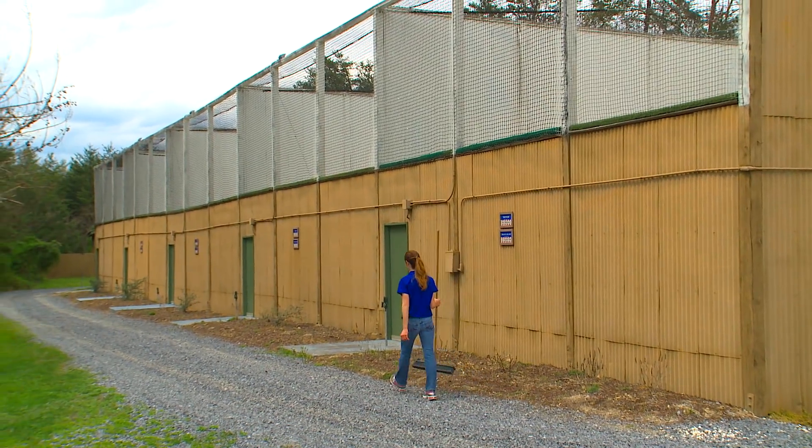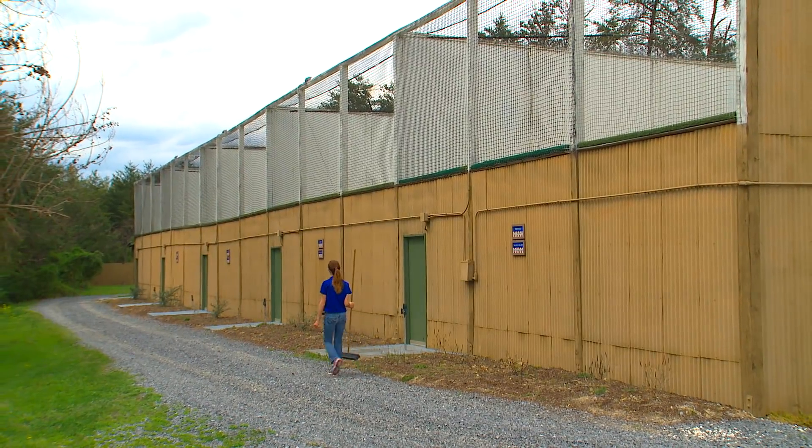Right now we're up at the American Eagle Foundation breeding aviary located off the Dollywood Park in Pigeon Forge, Tennessee.